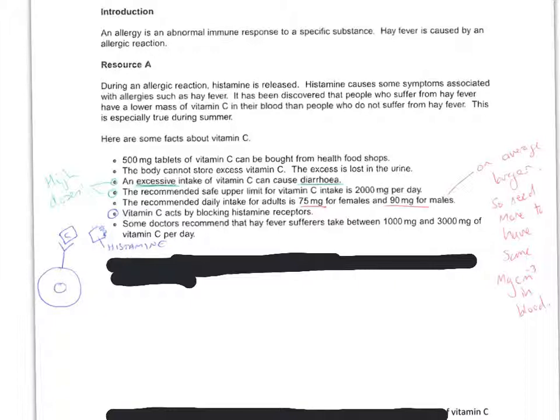Other useful information comes from within the text as well. It says an excessive intake — really what we mean is high doses. So high doses of vitamin C can cause diarrhoea; that's a side effect if you take too much. Another thing to pick up is that the safe limit is 200 milligrams per day, so a high dose is going to be something above 2,000 milligrams per day.